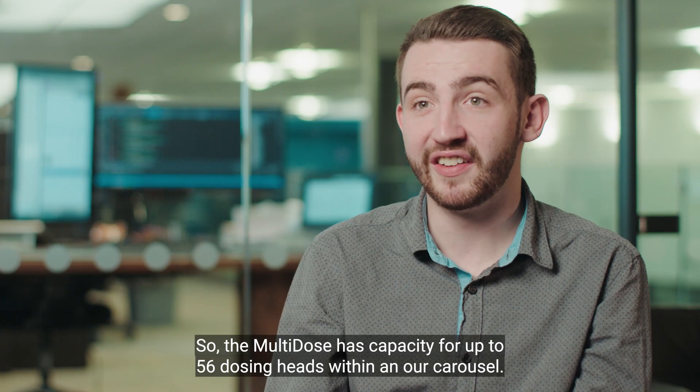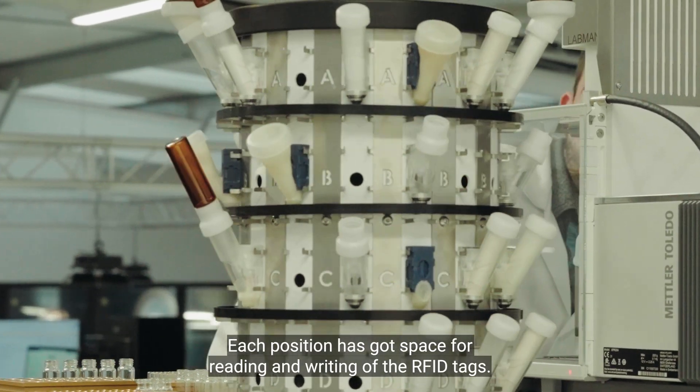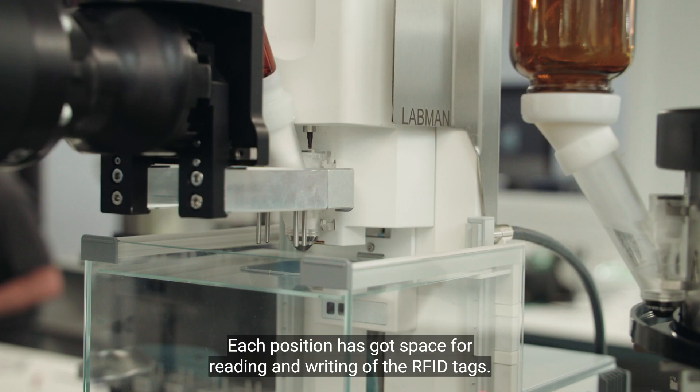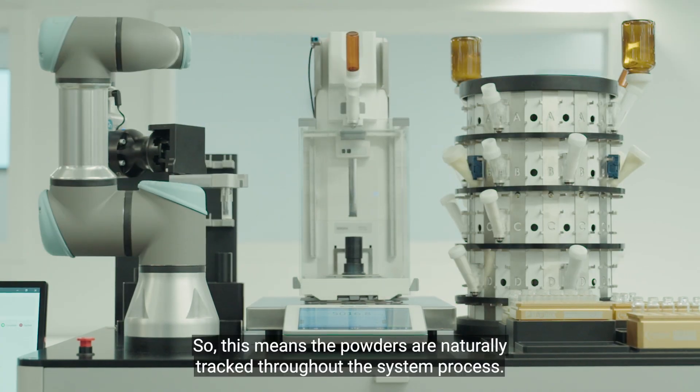The multi-dose has capacity for up to 56 dosing heads with an out-carousel. Each position has space for reading and writing of the RFID tags, so the powders are naturally tracked throughout the system process.